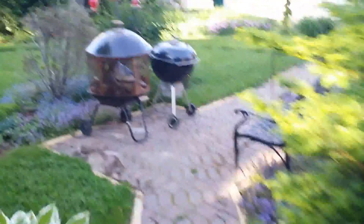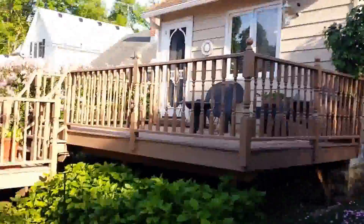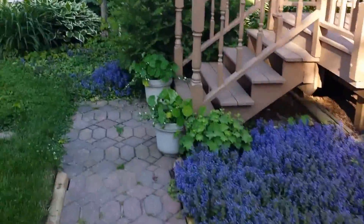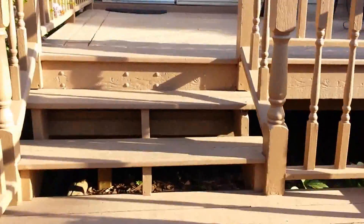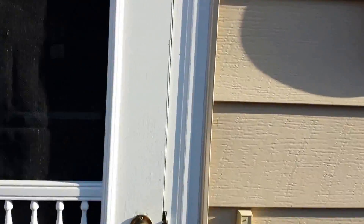We're going to come up to the back of the house and the nice deck. We're going to head on inside, and where you come in, we come right into the kitchen.